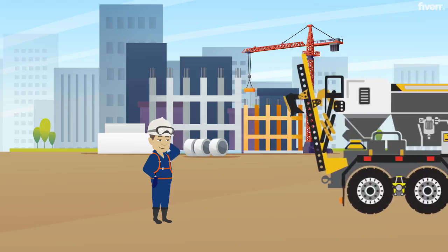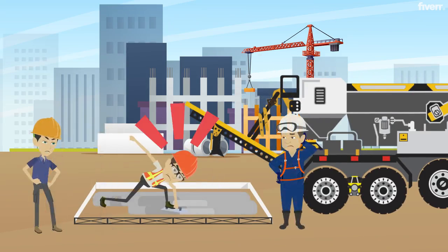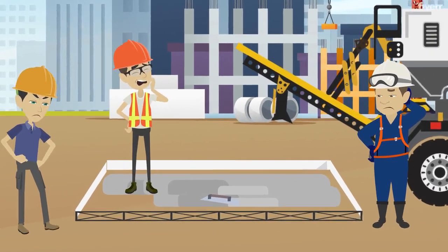As a volumetric concrete truck operator, you want to keep your customers happy so they will buy more concrete from you in the future. And what makes your customers the most unhappy? You guessed it — false set concrete.